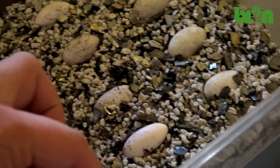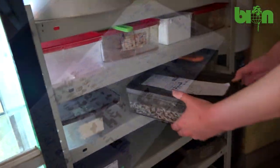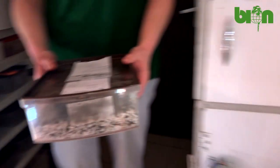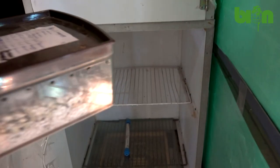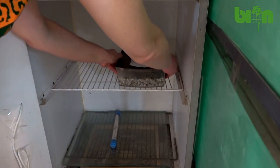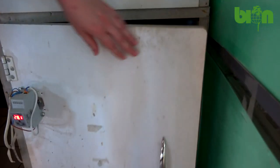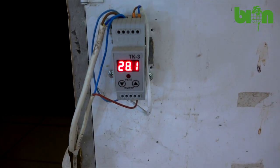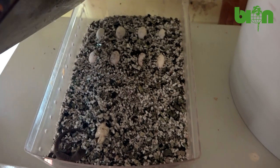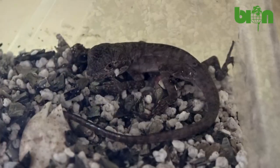Eggs are incubated with the obligatory presence of a night temperature drop. During the daytime the eggs are inside the incubator at a temperature of about 28 degrees Celsius, and at night they are left inside the laboratory at a temperature of about 25–26 degrees Celsius. Humidity for incubation is 70–80%, and the incubation substrate is a mix of perlite and vermiculite. During incubation, eggs demonstrate considerable growth, and the average incubation time is 76 days.